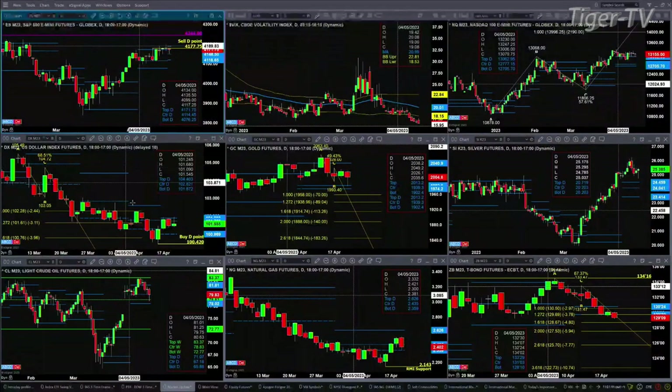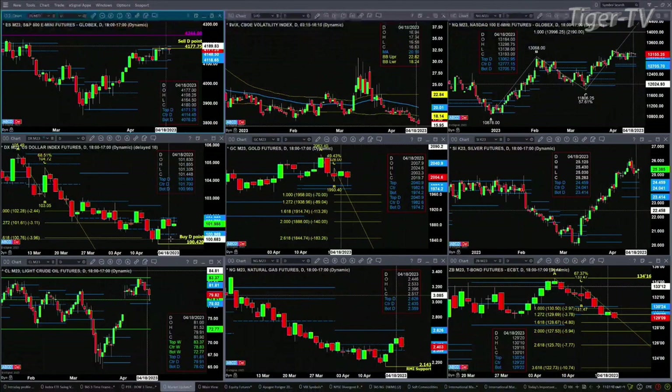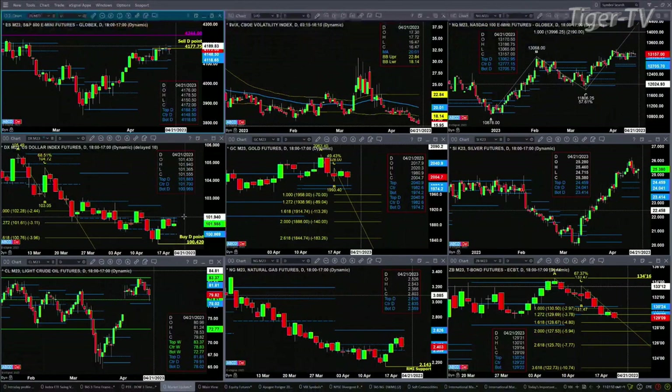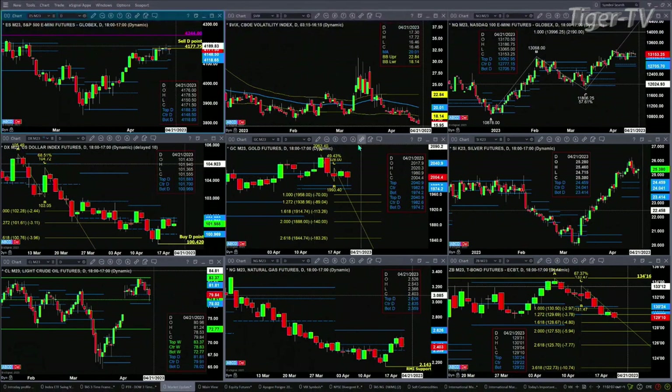The U.S. Dollar Index is consolidating within its daily profile right now. Price has found resistance three out of the last three days up at the top of that profile at 101.88 — that is a very key level of resistance. If price moves above that, we'd probably then see gold bust through support, which is down at 1974. So at the same time the U.S. Dollar Index was testing resistance, you had gold testing support between 1974 and 1982.